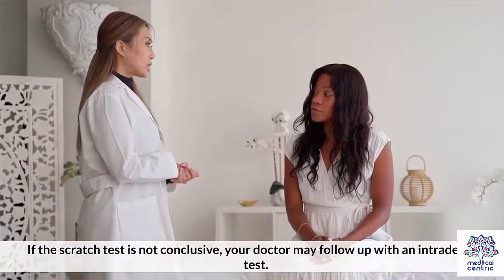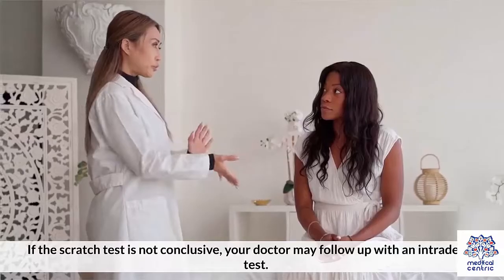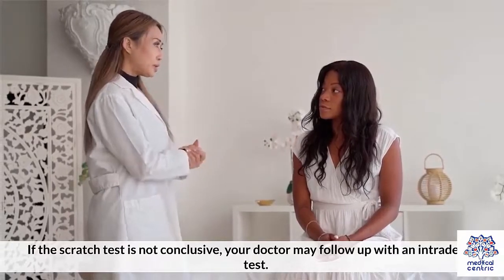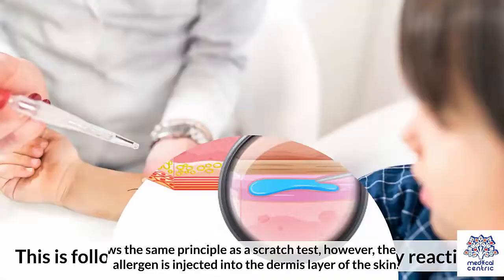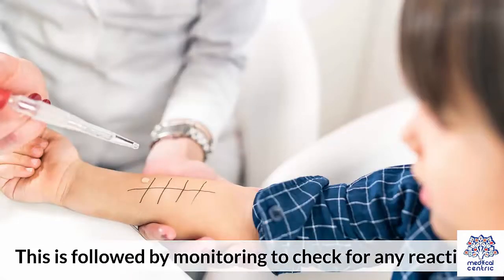Intradermal Test – If the scratch test is not conclusive, your doctor may follow up with an intradermal test. The test follows the same principle as a scratch test; however, the liquid with the allergen is injected into the dermis layer of the skin. This is followed by monitoring to check for any reactions.